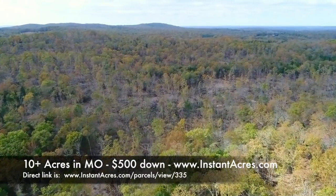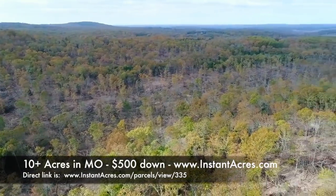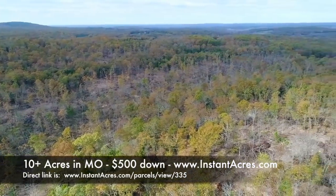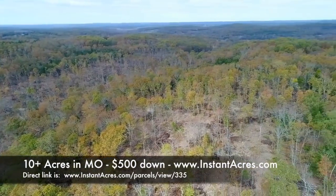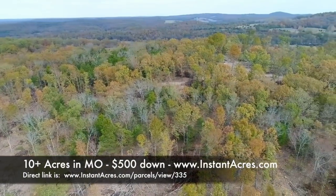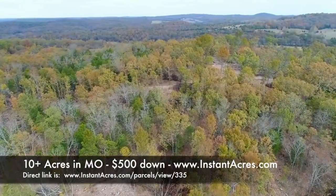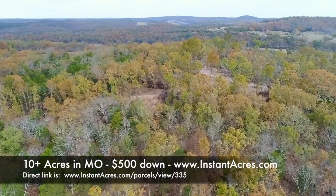We'll spin around here in a moment and head back toward the easement road where the truck is parked. Super private out here — awesome area for hunting. Power is not too far away, and neither is phone service. Now as we look back to the northeast, heading back toward the road.